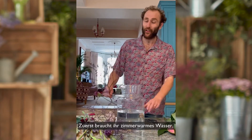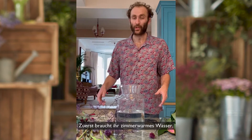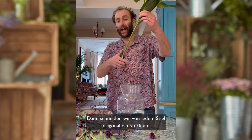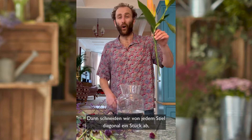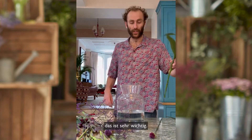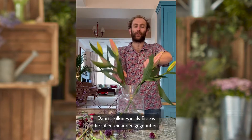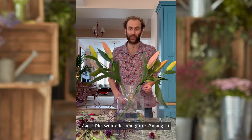Right, so to arrange — first of all, of course make sure you have room temperature water, about a third full. Pop in your flower food, swill it around, then trim a lovely diagonal inch off the end of all your stems, very important. Then we're going to begin with our lilies facing opposite each other — bang, very good start.